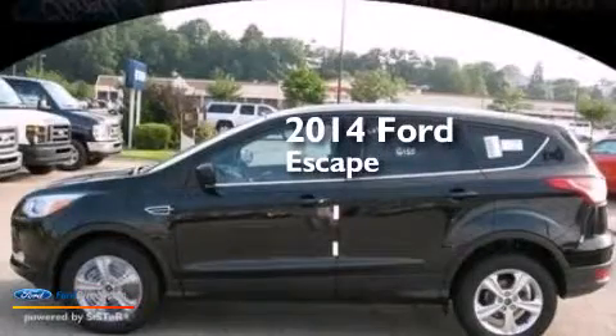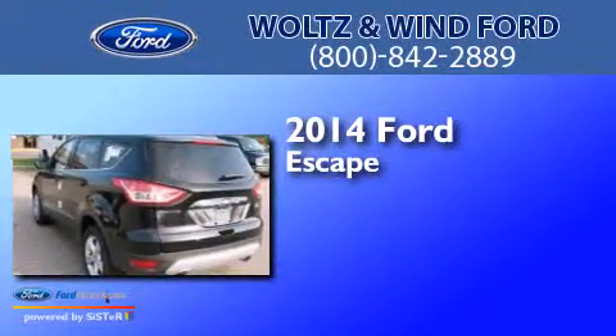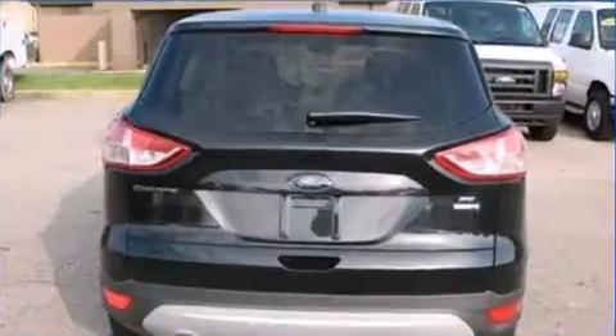This is a brand new 2014 Ford Escape. This crossover has an automatic transmission, an inline four-cylinder engine, and four-wheel drive.